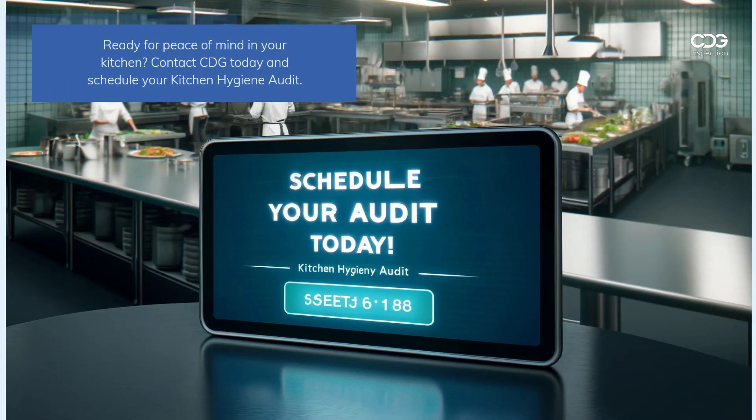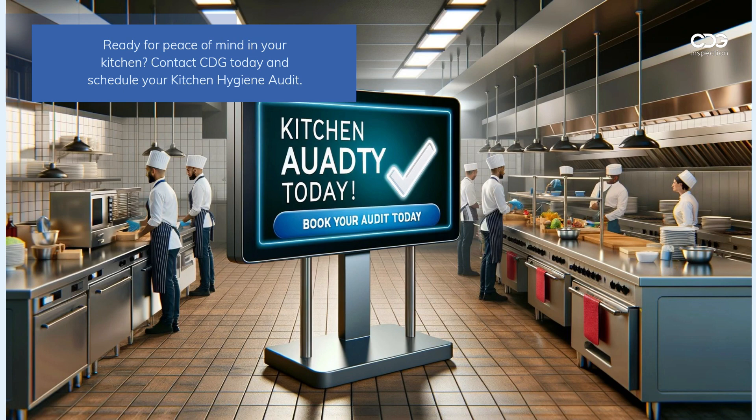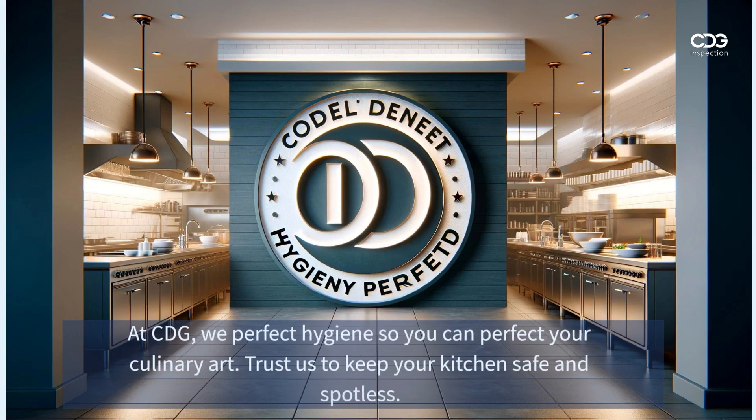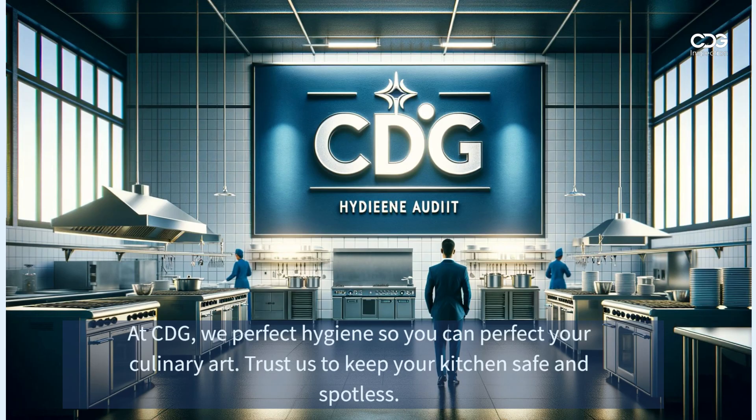Ready for peace of mind in your kitchen? Contact CDG today and schedule your kitchen hygiene audit. At CDG, we perfect hygiene so you can perfect your culinary art — trust us, your kitchen safe and spotless.